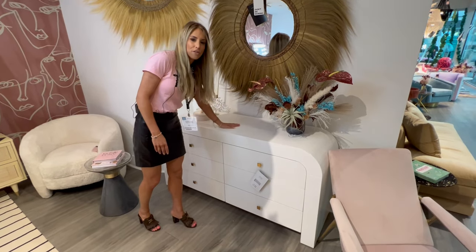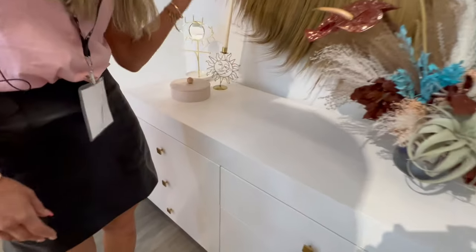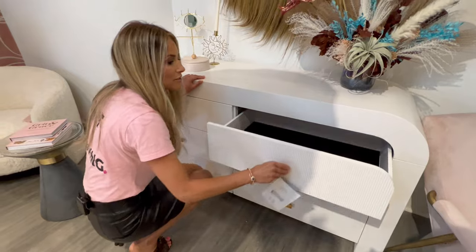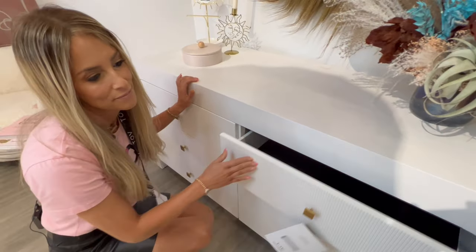Look at this beautiful wood veneer — it provides so much texture on a dresser that would normally just be flat and boring. I love the gold beautiful handles. The fluted drawers are awesome. Check out these velvet-lined drawers and slow-close action.